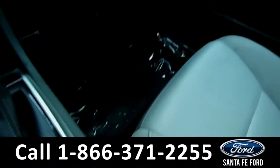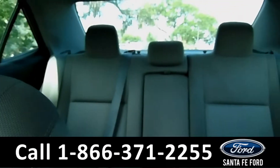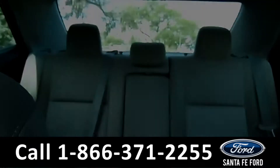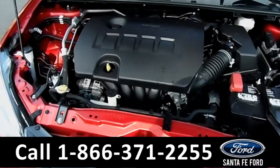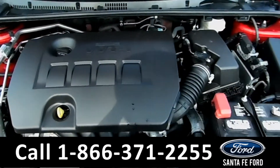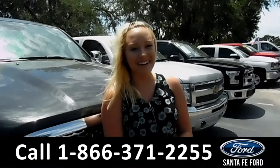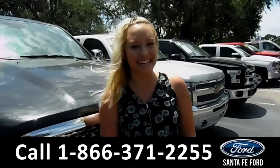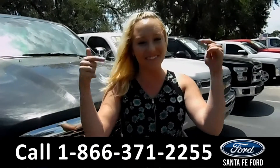This vehicle is an automatic. Now let's take a look at the back. Here's a closer look at the back row. And under the hood is a 1.8 liter I-4 engine. For more information on this specific vehicle, you can visit us online at SantaFeFord.com or give us a call at the number below.